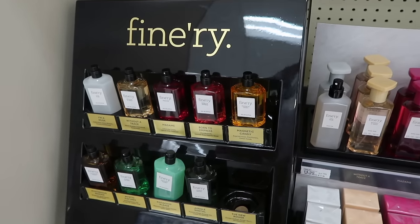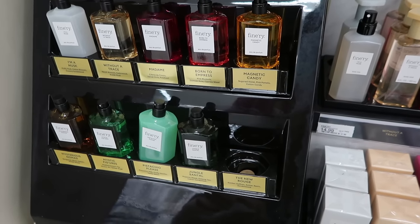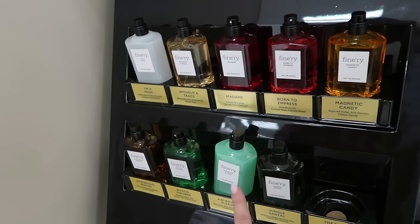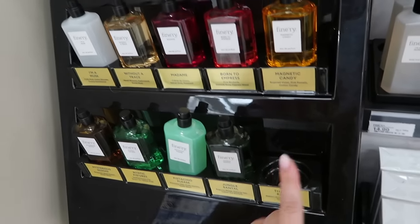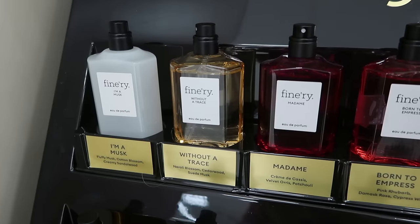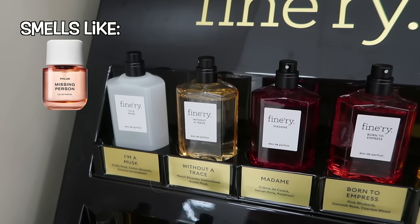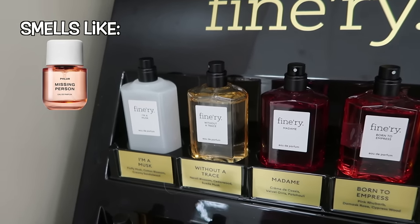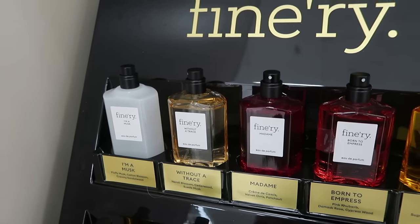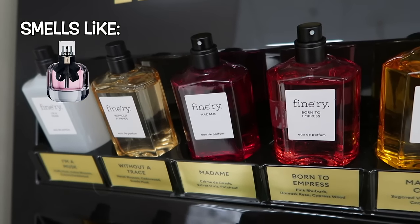Alright guys, we're in fragrance and there's a ton of new launches from Finery. I originally thought there were just going to be three new ones but there's actually a lot more. You guys probably saw my video with the Pistachio Please and the new Rouge, but look at all of these — they added a lot more. We have the 'Without a Trace' which has neroli blossom, cedarwood, and suede musk. I know for sure this is a dupe for Fleur de somebody — it's a really nice clean skin scent. I thought it was actually really strong and I bought that one. We also have 'Madam' which has cream, cistus, velvet iris, and patchouli.